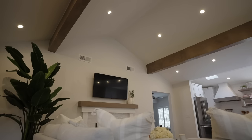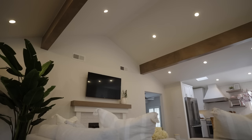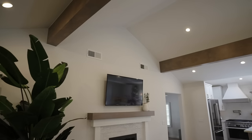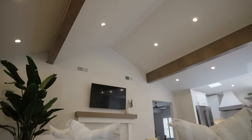We also had the beams in this room wrapped. When we got here they were a very red finish that really didn't go with the whole vibe, so we had them wrapped in maple and then stained to match the rest of the finishes throughout, keeping that continuity and simplicity running through the entire house.